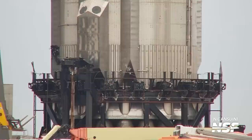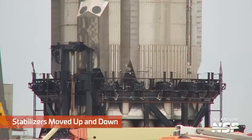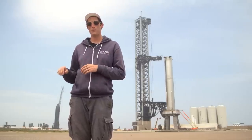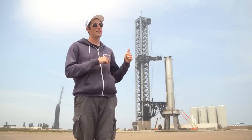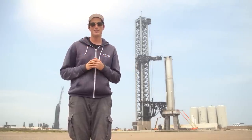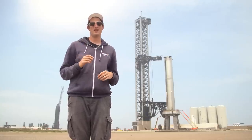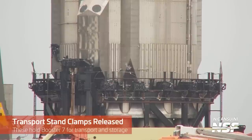As the booster was being lifted off the transport stand, some horizontal stabilizer pins went up and helped guide the booster right off of the mount. They have to do this because they don't want to bump the Raptor engines on the transport stand — there are very tight tolerances and this is a very big rocket. With high wind loads and lots that could go wrong, they use these horizontal stabilizer pins to reach up and grab the bottom of the booster to make sure it's not swinging around and knocking those delicate Raptors all over the place.